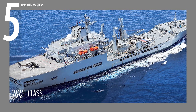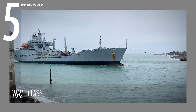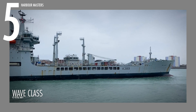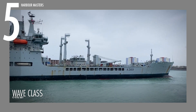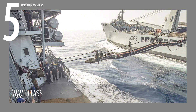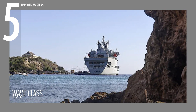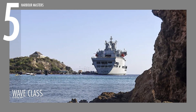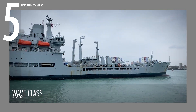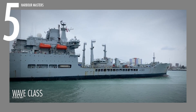Ranked 5th in our lineup, the Wave Class includes two large tankers: RFA Wave Knight and RFA Wave Ruler. These ships were designed to provide essential logistical support to allied forces at sea. This sleek, functional exterior houses advanced systems, including the ability to transport and deliver fuel to other vessels through a sophisticated Replenishment at Sea, or RAS rig. Armed with 30-millimeter cannons and the option to be fitted with Raytheon Phalanx MK-15 CIWS, these tankers are also prepared for defense threats.